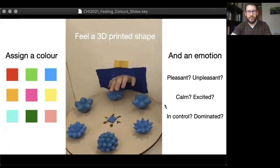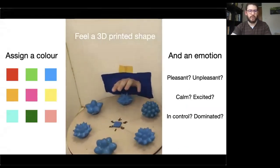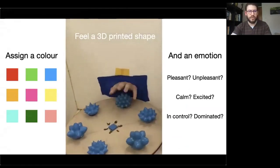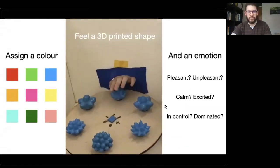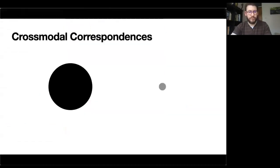In this paper we show evidence for cross-modal correspondences between tangible objects, visual colour, and emotions. We ask people to feel 3D printed shapes and to assign a colour and an emotion to their tangible experience. The work is grounded in cross-modal correspondences — these are non-arbitrary perceptual associations between sensory stimuli, and they've been extensively studied in cognitive science and experimental psychology.